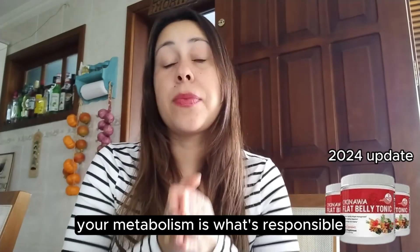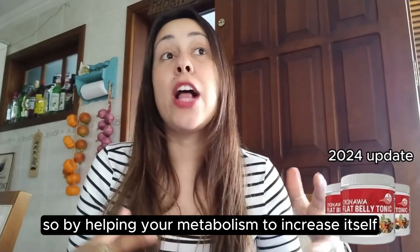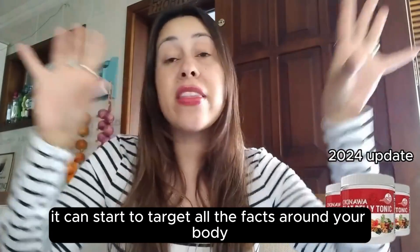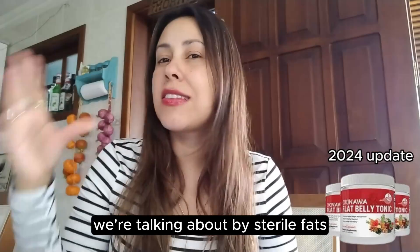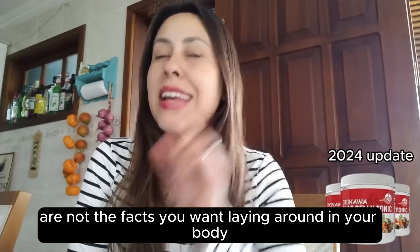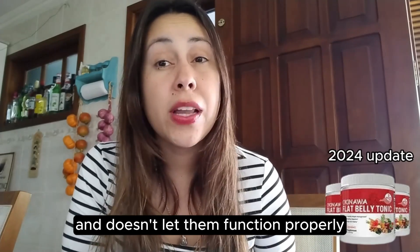Your metabolism is what's responsible for helping your body to lose weight. So by helping your metabolism increase and work really fast, it can start to target all the fats around your body. We're talking about visceral fats and stubborn fats. Visceral fats are not the fats you want laying around in your body — they're the fats that cover up your organs and don't let them function properly.